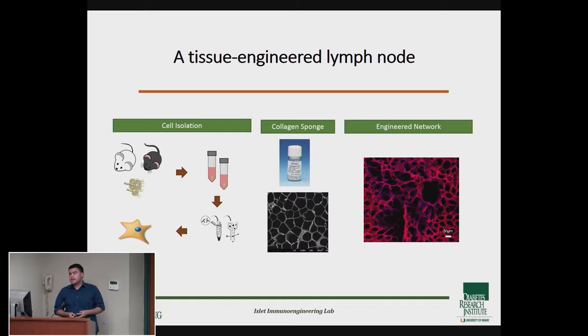We're basically developing a tool — or a library of tools — because by modifying the collagen scaffold we can have different pore sizes and different structures. This tool can be used to study fibroblastic reticular cells not only in diabetes but also other autoimmune diseases, and it doesn't have to be used only by biomedical engineers but also by immunologists and clinical doctors. Thank you.